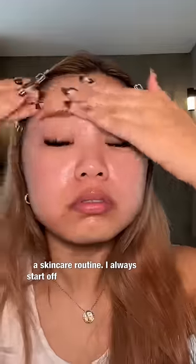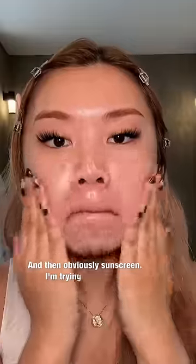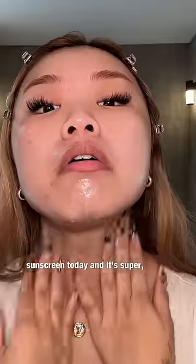Starting with a skincare routine — I always start off with a brightening routine using vitamin C, hyaluronic acid, and then obviously sunscreen. I'm trying Indonesian sunscreen today and it's super, super good.